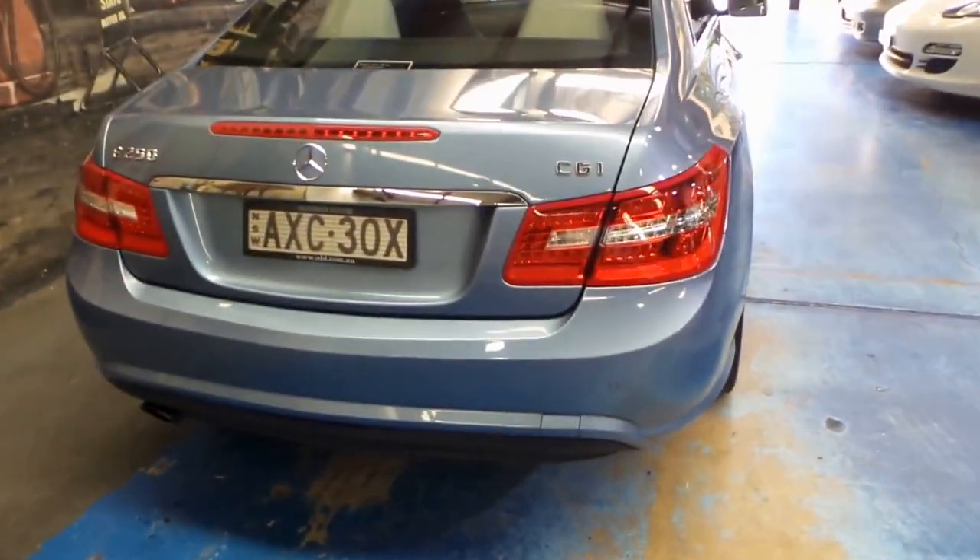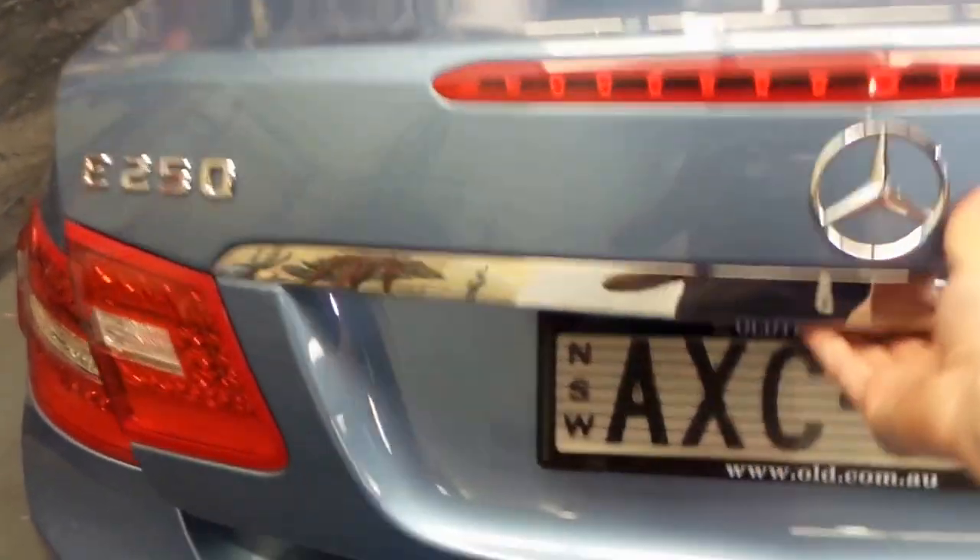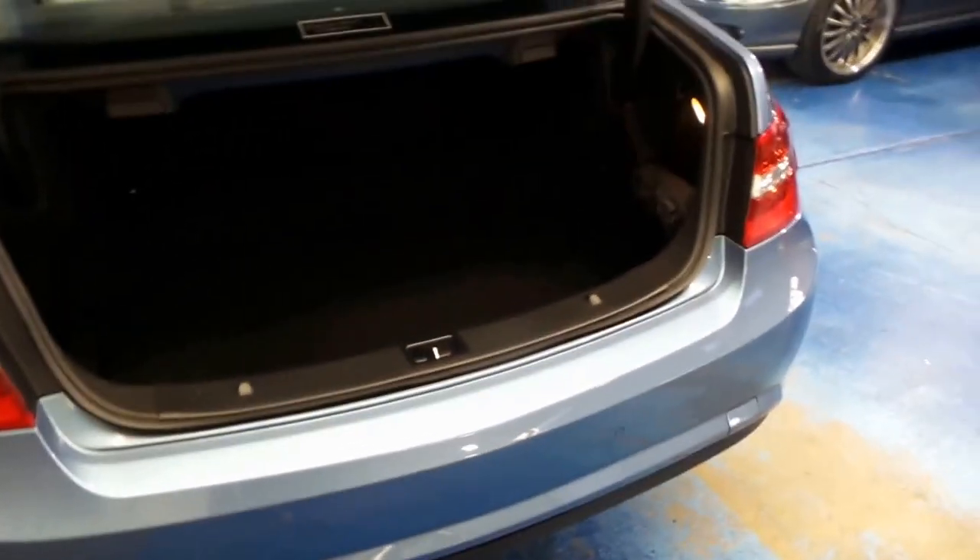For me personally this is one of my favourite Mercedes-Benz colours out of all the cars we sell here. Sometimes I find silver and black a bit boring.